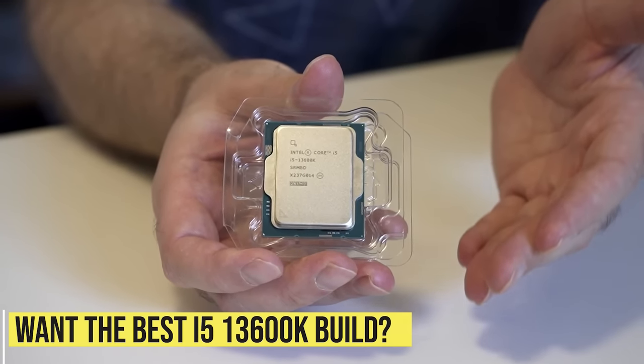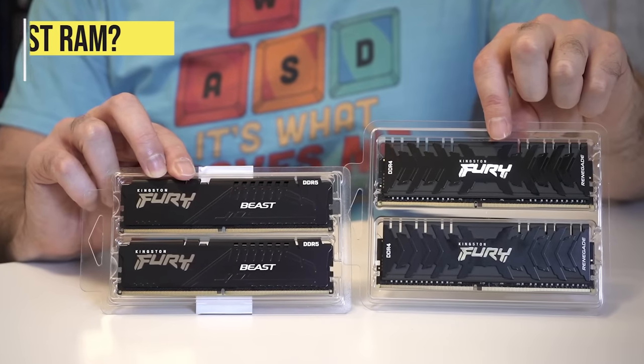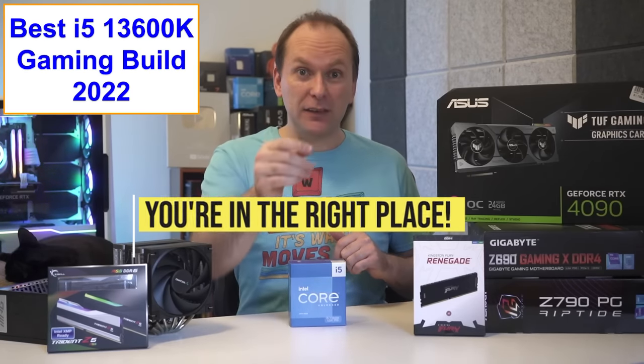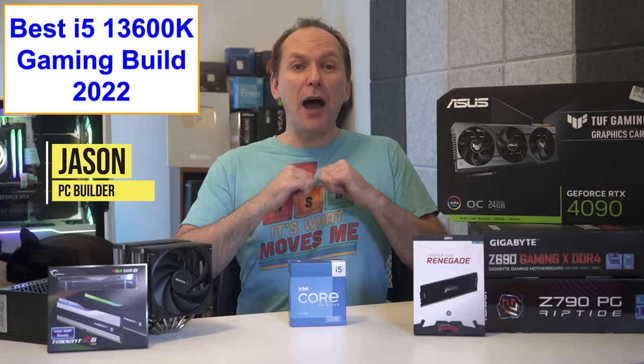You want the best i5-13600K PC build for gaming, but what's the best memory, motherboard, cooler, and more? You've come to the right place. Welcome back to PC Builder. I'm Jason.